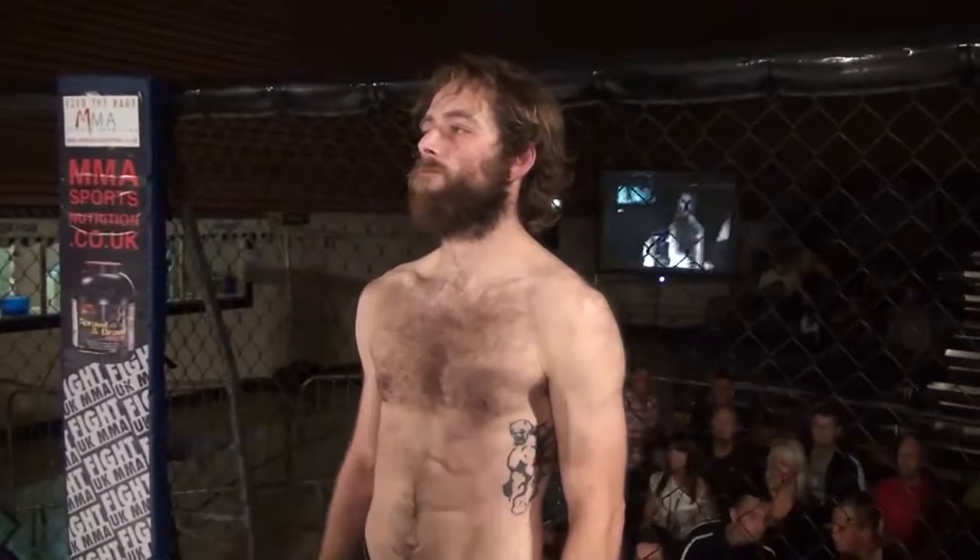Okay ladies and gentlemen, introducing first, Freddie out of the blue corner. He hails from Lincoln. He's 34 years old, stands 5 feet 9 inches tall, and weighed in at 75 kilos. He fights out of Lincoln MMA, and tonight is his debut in the cage. Let's hear it for Lee O'Connor!